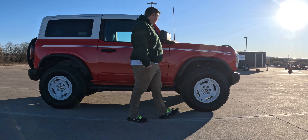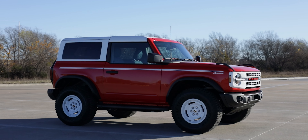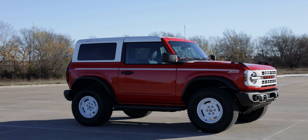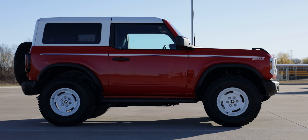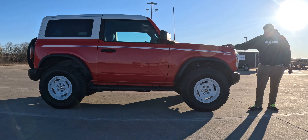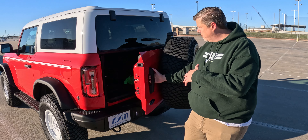Let's talk about the dimensions of this two-door versus the four-door. The two-door has a 100.4-inch wheelbase, which is shorter than a lot of coupes on the market today. The four-door has a 116.1-inch wheelbase. Full length on the two-door is 173.7 inches, while the four-door is 189.4 inches. Height is 71.9 inches versus 73 inches for the four-door. Width is exactly the same at 86.2 inches. Ground clearance for the two-door is 8.4 inches base, or 11.6 inches with the 35-inch tires — very similar to the four-door's 8.3 and 11.5 inches respectively.